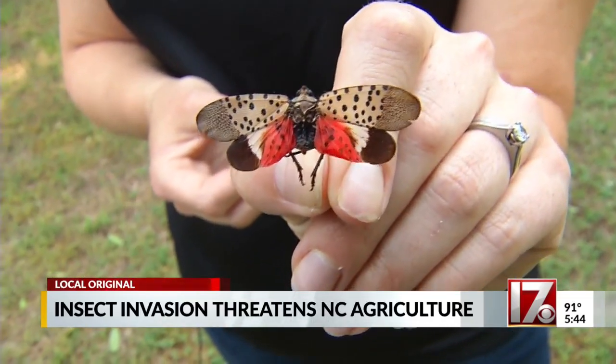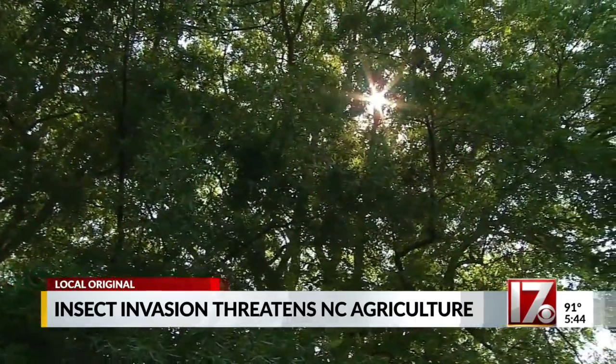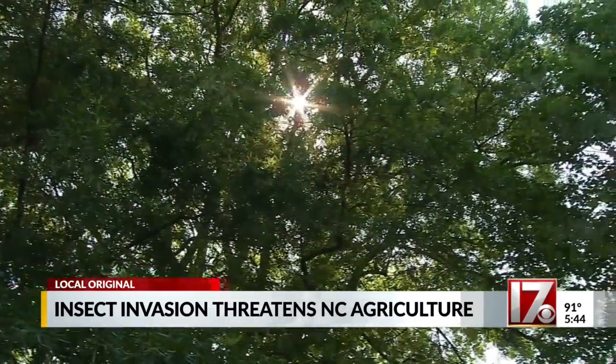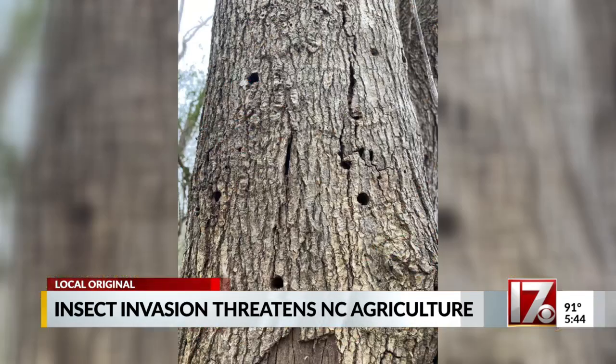In nearby states, the spotted lanternfly is writing its own version of the Grapes of Wrath. Grapevines in areas where they've already invaded are seeing a 90% reduction in grape crops. So all of the vineyards in North Carolina are a big concern, but also fruit trees and a lot of ornamental and landscape trees as well. North Carolina's second most common tree, the red maple, is literally loved to death by the longhorn beetle.